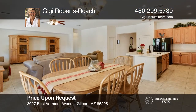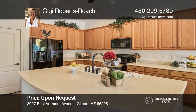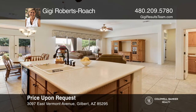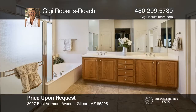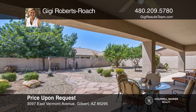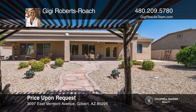This two-story Morrison-built home boasts three bedrooms and two baths, plus a den and a split great room plan on a premium lot with a three-car garage. This home offers a spacious kitchen with granite counters, an island, and plentiful cabinetry. The master bedroom showcases a double door entry and luxurious ensuite bath with a walk-in closet. Relax outside under the extended covered patio. This home is near shops, medical centers, and schools. Schedule a showing with Gigi Roberts Roach today.